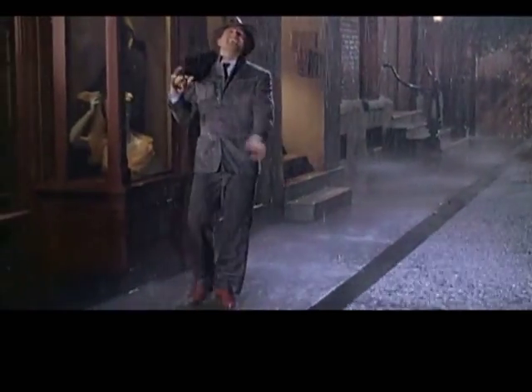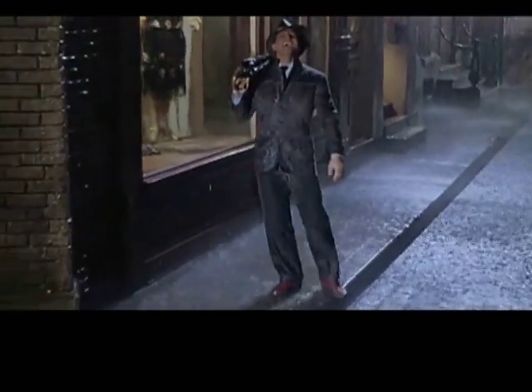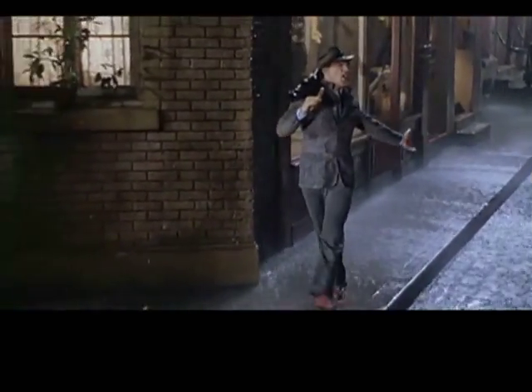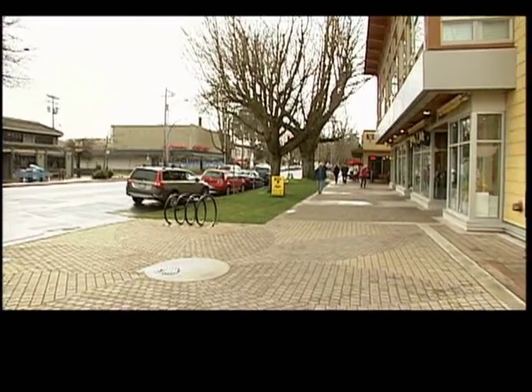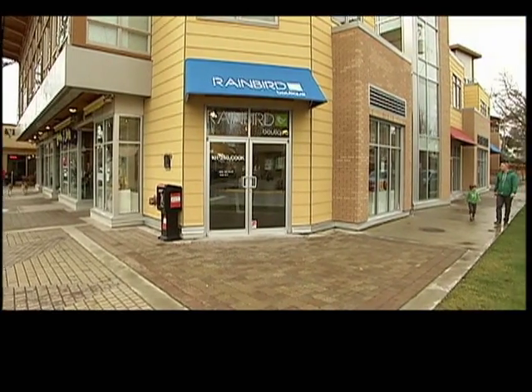I think that it's all about embracing where we live. This is our weather, this is where we live. And at the new Rain Bird Boutique in Cook Street Village, staying dry never looked so good.